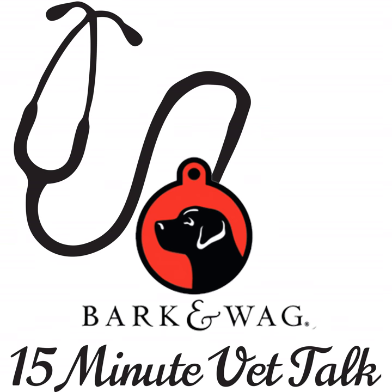Welcome to Bark and Wag 15-Minute Vet Talk. I'm your host, Polly Riqua. Today we're talking to Dr. Millie Armstrong, owner of Petty Brook Veterinarian Clinic in Vermont, and today we're going to talk about the negative effects when you put a dog flea collar on a cat. Welcome, Millie. Hi. Thanks for coming back on the show.